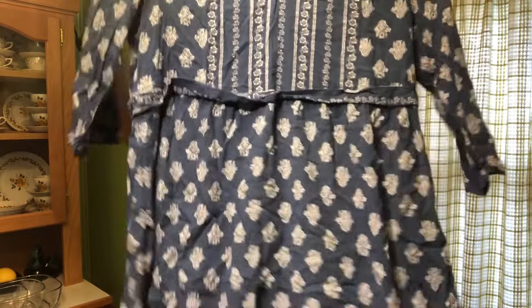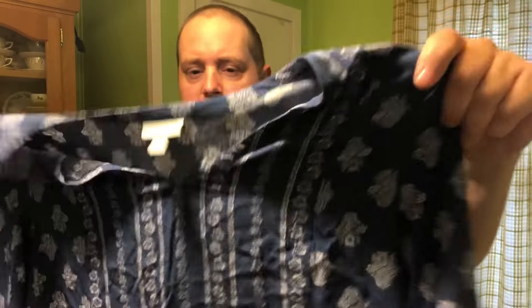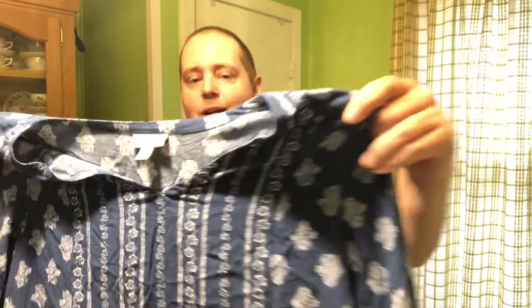We've got this J. Jill kind of tunic-length top with a nice little pattern. I'm not really sure exactly what it is — it almost looks floral but almost like a trident as well, which is interesting. Could I put this as floral nautical? Maybe.